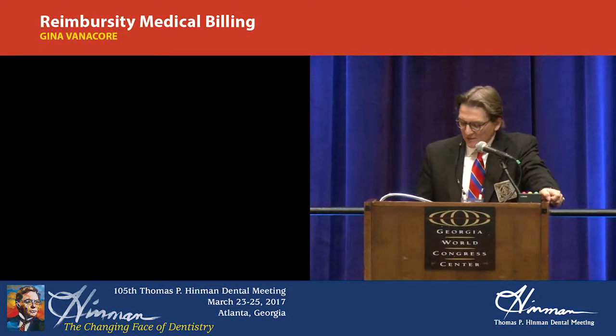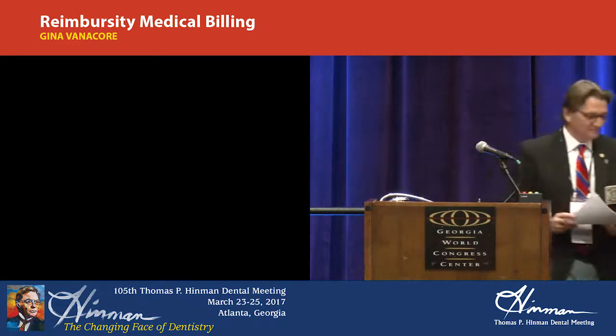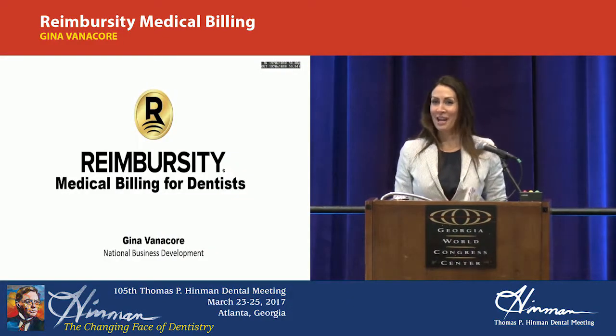Our next presentation is from Gina Vannacor with Reimbursity. They're another first-time exhibitor here at Hinman, so please welcome them. Good morning, everyone.